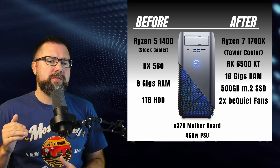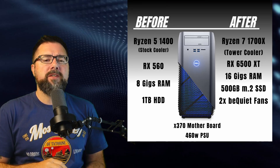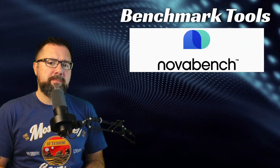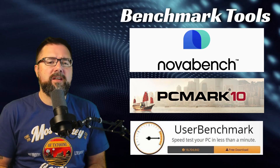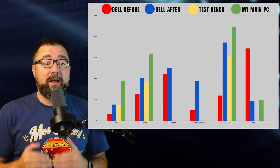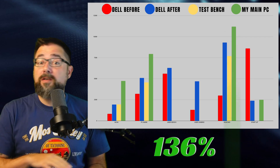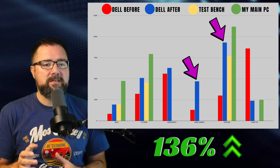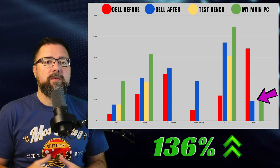Instead of using benchmark tools that test only one component at a time, like Cinebench or Heaven, I opted to use a handful of benchmark tests that evaluated the computer as a whole. I used NovaBench, PCMark, and UserBenchmark, then compiled all those scores on a graph to get a visual sense of the outcome. The results were way better than I honestly expected — the overall performance increase was an average of 136% across the board, with gaming performance getting a whopping 200% boost in some cases. Boot-up time dropped from a minute 25 down to 22 seconds.